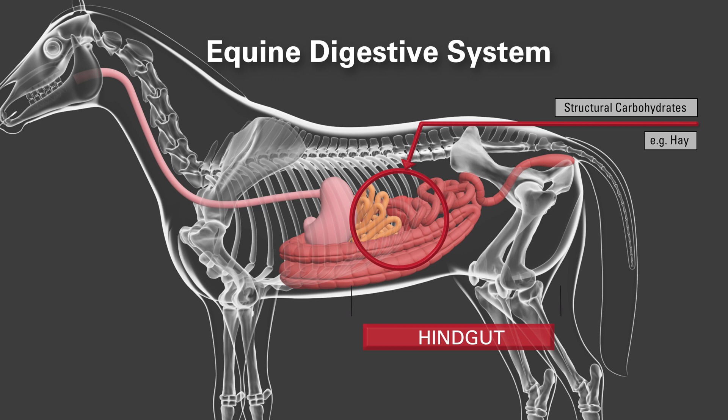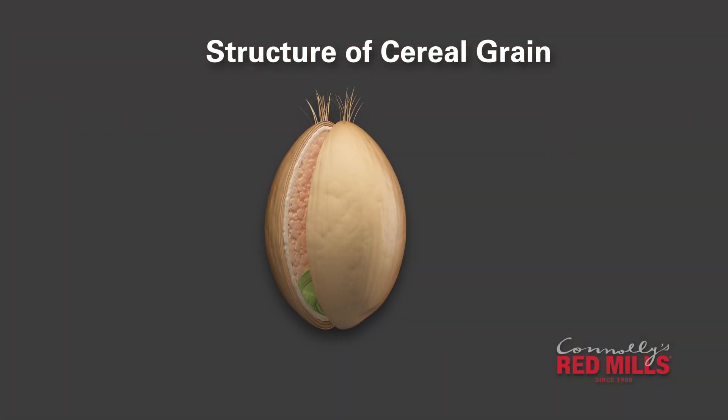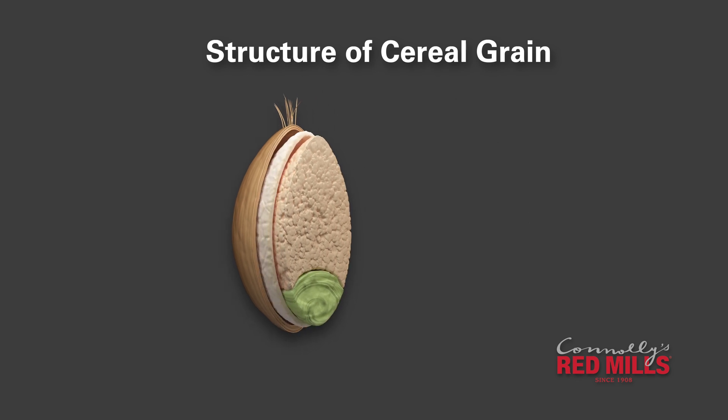Non-structural carbohydrates, also called NSCs, include starches and sugars and are mainly digested by enzymes in the foregut. Oats, barley, wheat and maize are all good sources of starch often included in a horse's diet.